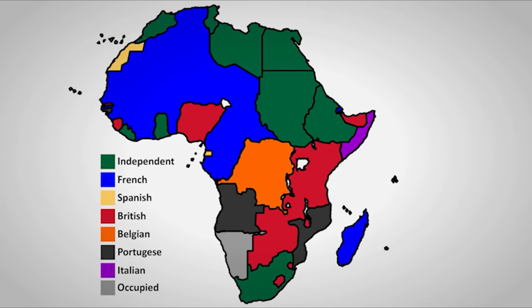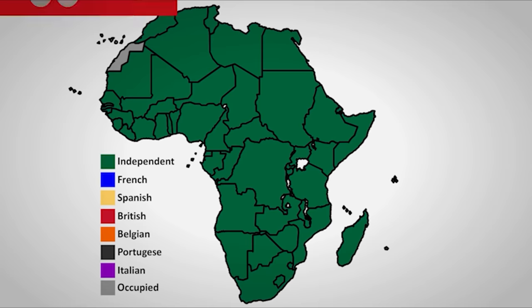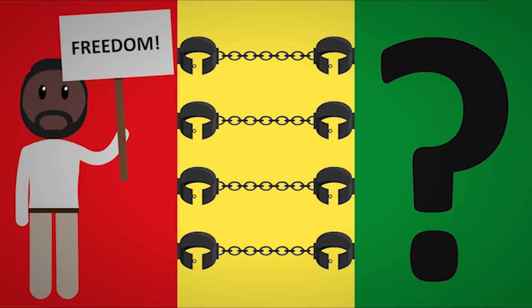We all know Africa was once almost entirely controlled by European nations and that those colonies became independent. But most people don't know how this happened or even why this happened. In this video we will talk about how every single nation in Africa gained their independence, the general trends in Africa at the time, the struggles faced by the Africans, and why every country with colonies decided to decolonize.